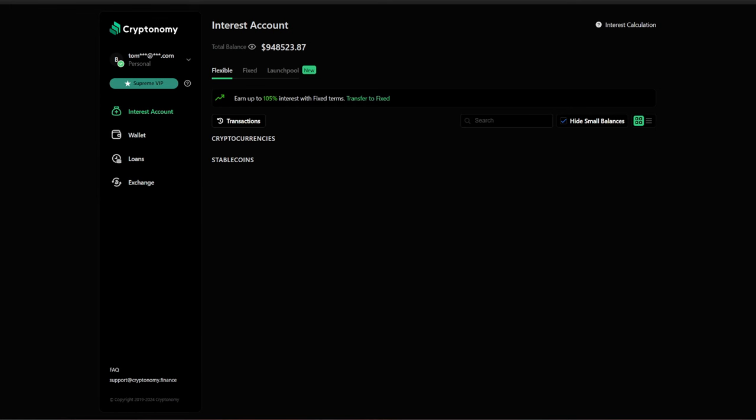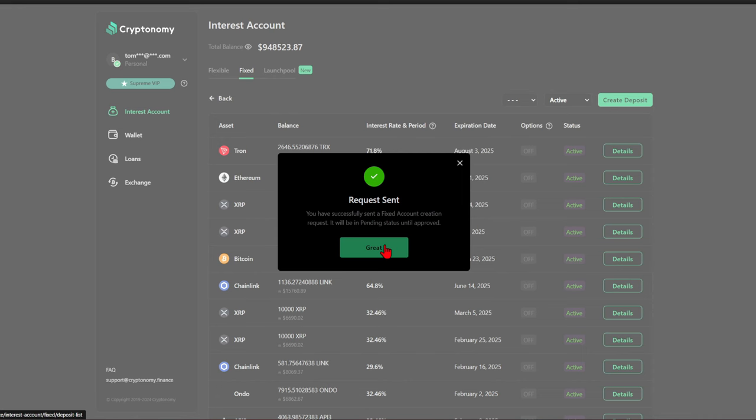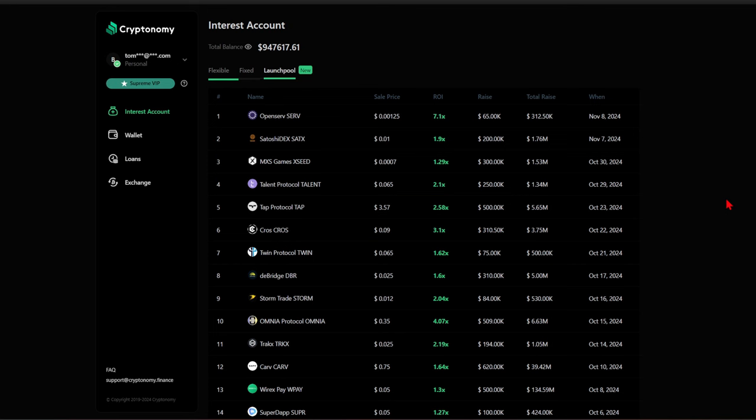Since 2019, Cryptonomy has experienced exponential and substantial growth, with revenue closing near 2.4 billion euros and insurance coverage of up to 6.1 billion on all company assets. The big move for me in my fixed staking pool — I'm going to go all in on a little bit more XRP. I've got 5,900 XRP right now, going into the nine-month for a 71% return. We stayed close to 6,000 XRP with a 71.8% return over nine months. This launch pool is blowing up. OpenServe just went 7X, getting a significant yield off of that. We have 1.9X on Satoshi Dex, 2.58 on Tap Protocol, 2.1 on Talent, and 3.1 on Cross.